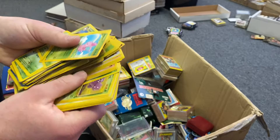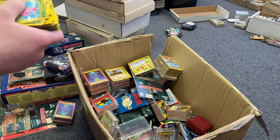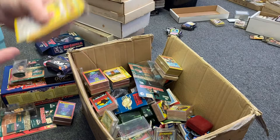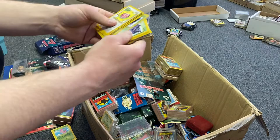Just a stack of commons — a lot of them are base set actually, but they're not worth a whole lot. Those will probably go through the auction. There's a little bit more right there too. We might end up getting roughly $10 to $15 for all those Pokémon cards, maybe a little bit more, but probably not.